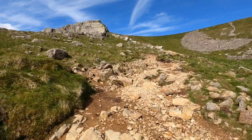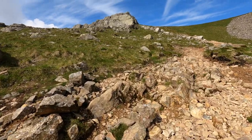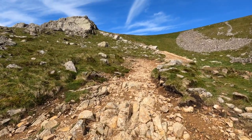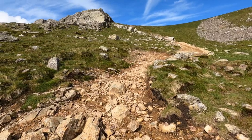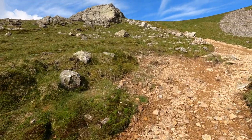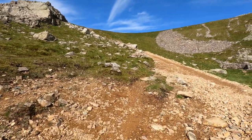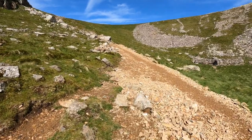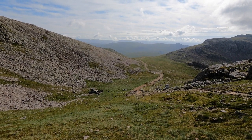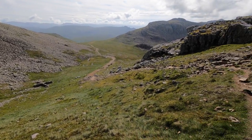Thankfully the paths are well maintained — not quite as manicured as other places such as Skiddaw, where it's a bit like a local park. But they certainly do a good job managing the mountain. You must get hundreds of thousands of people up this path every year because it's one of the main routes up to Scafell Pike. You can see Esk Hause there — that's the way we've come, taking that path up here.